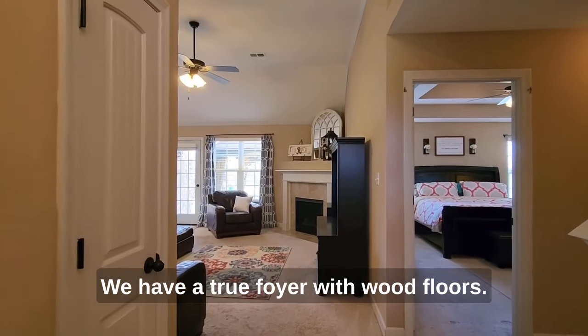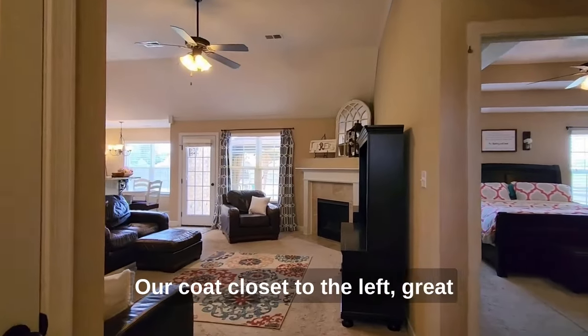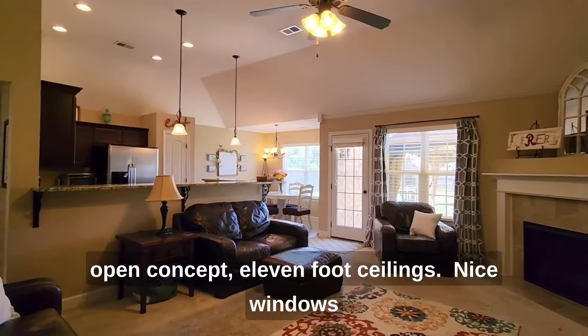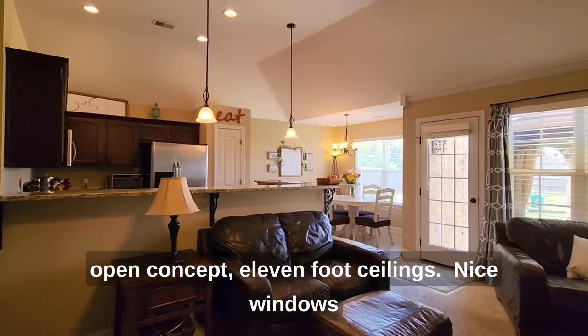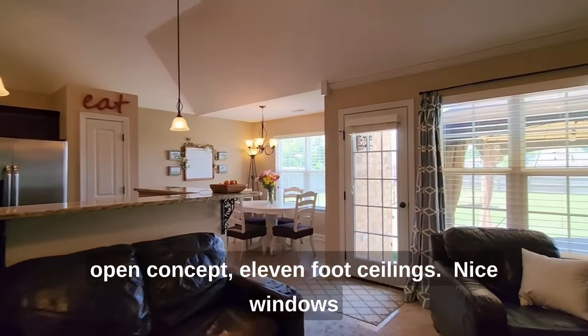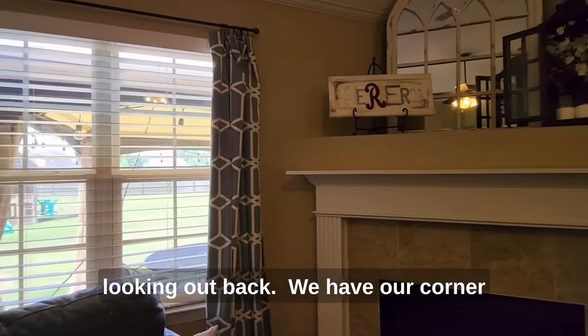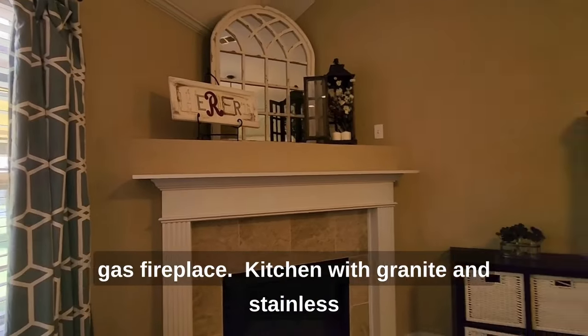Upon entering, we have a true foyer with wood floors and our coat closet to the left. Great open concept with 11-foot ceilings and nice windows looking out back.